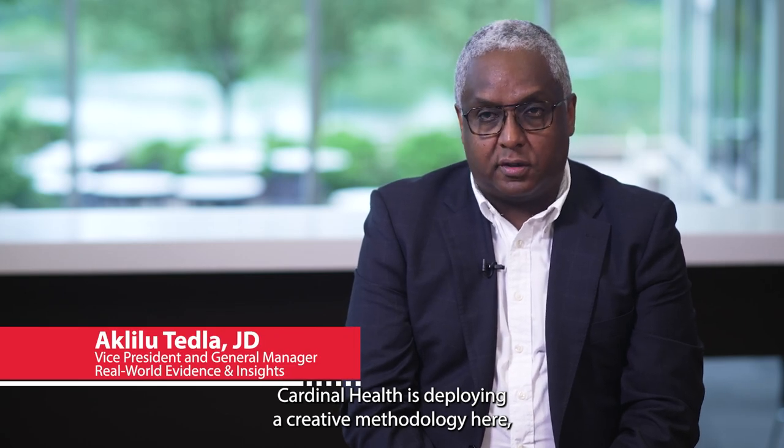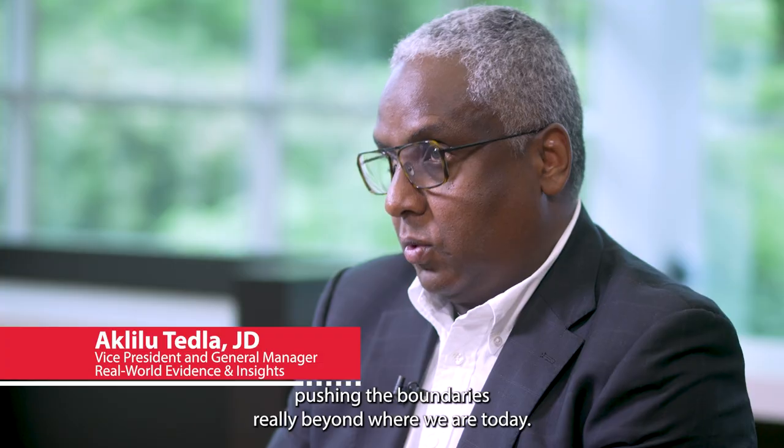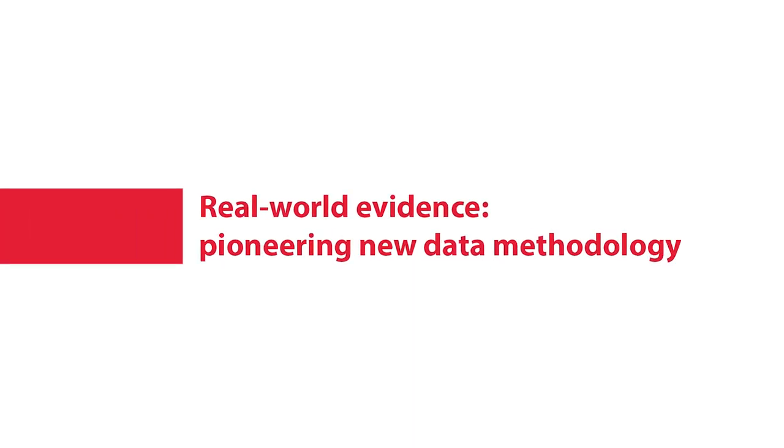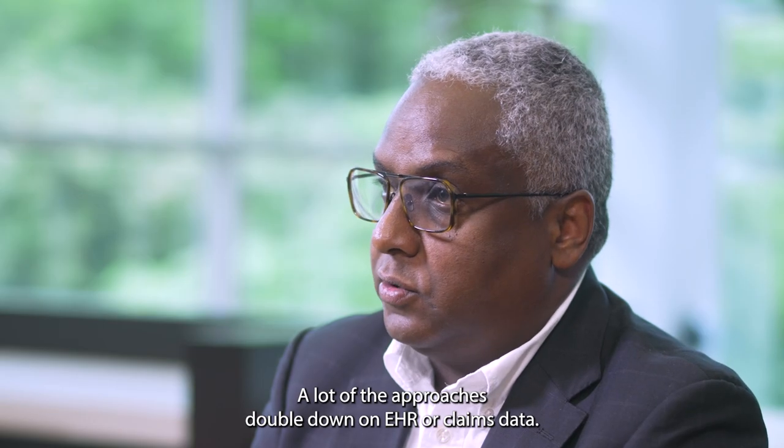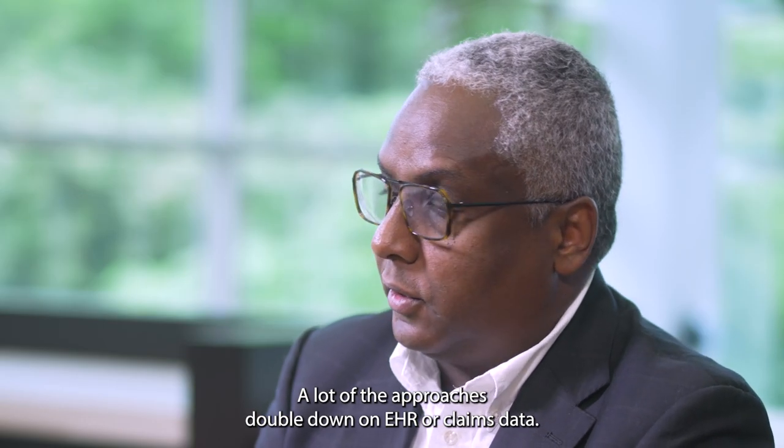Cardinal Health is actually deploying a creative methodology here, pushing the boundaries really beyond where we're at today. Real World Evidence is basically any health-related data that is recorded outside the context of a traditional clinical trial. A lot of the approach has doubled down on EHR or claims data.